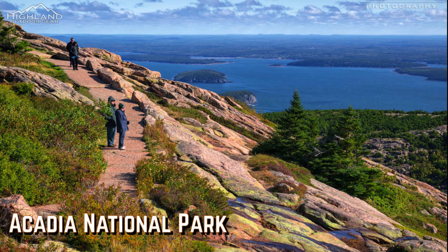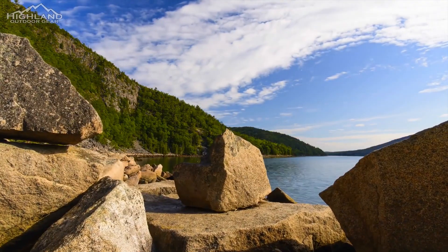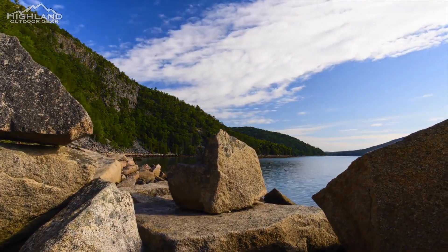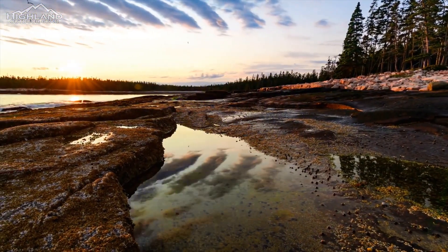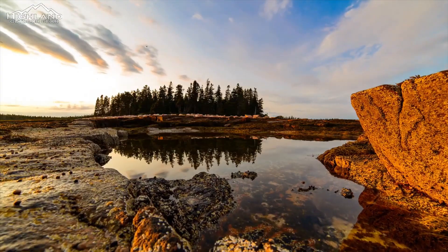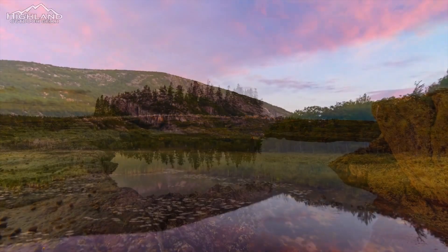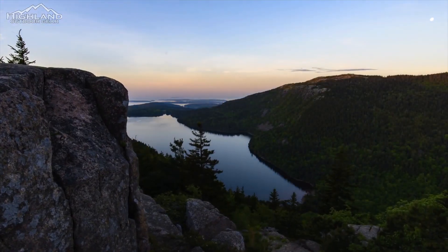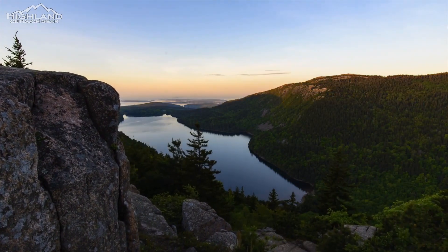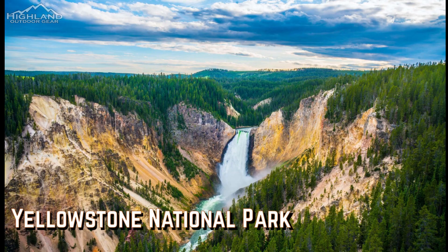Acadia National Park is home to the highest mountain in the North Atlantic, Cadillac Mountain. This alone makes it one of the top hiking regions in the United States. If the hike itself makes you feel uneasy, you can now drive to the summit of Cadillac Mountain. However, if you take the Cadillac Mountain North Ridge Trail, you may reach the peak in around two to three hours and descend in the same amount of time. After a day of trekking, be sure to visit nearby Bar Harbor, one of New England's most picturesque cities.